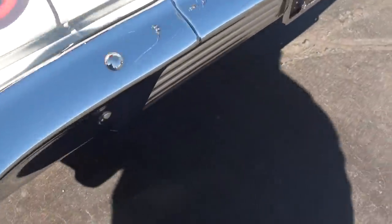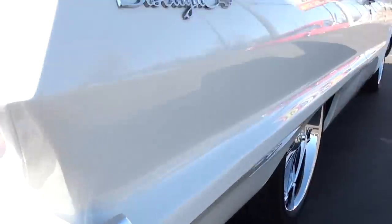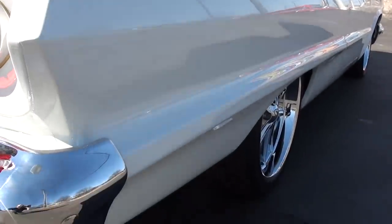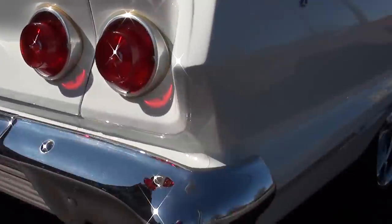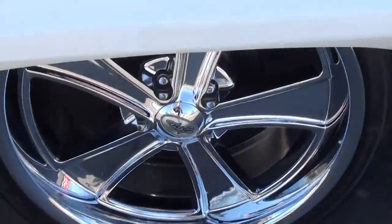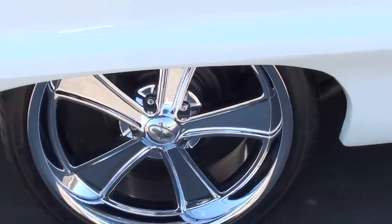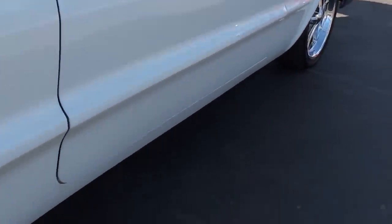Brand new rubber. Again, 18 and 20-inch Kois. I love this car — it sits good. It sounds good. I love the 4-speed. It's got vintage AC. It's a nice, nice car.